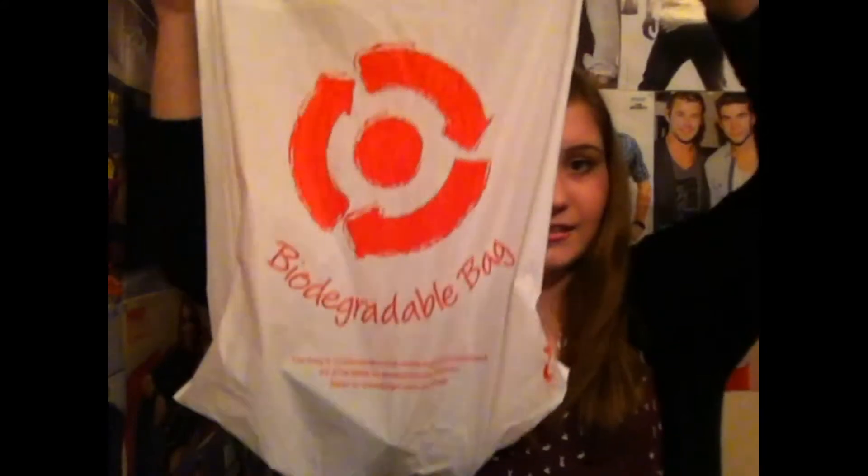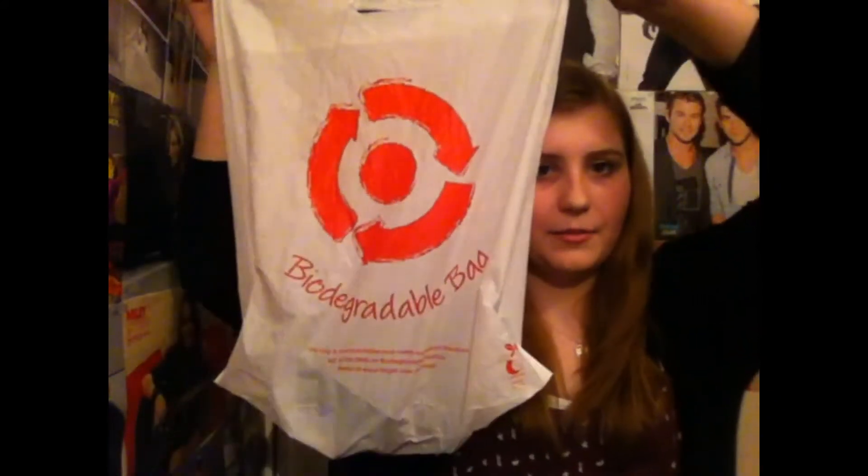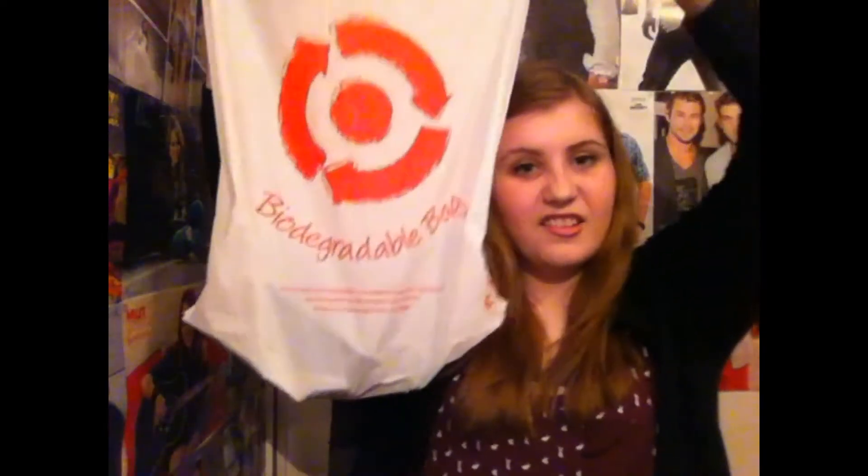And then I went to Target. Now, in the Target bag I actually have your giveaway goodies. So I'm just going to give you a little teaser. All this stuff isn't actually from Target, I've just put it all in this bag. Just a sneak preview — you can't really see anything but you can hear things in there.